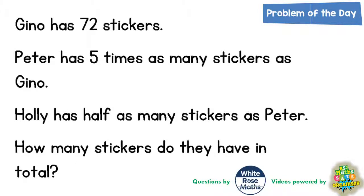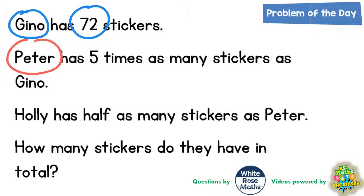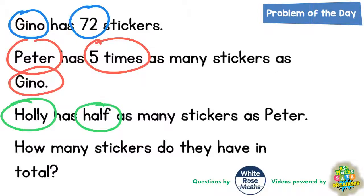Welcome, problem-solving fans, to another problem of the day. This is all about three friends collecting stickers. Gino's got 72 stickers, Peter has got five times as many as Gino, and Holly has got half as many as Peter. We need to find how many they've got in total.